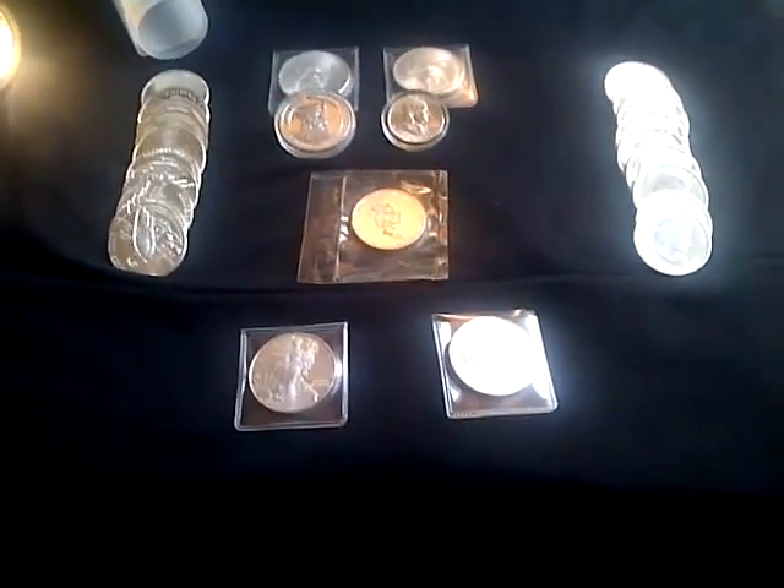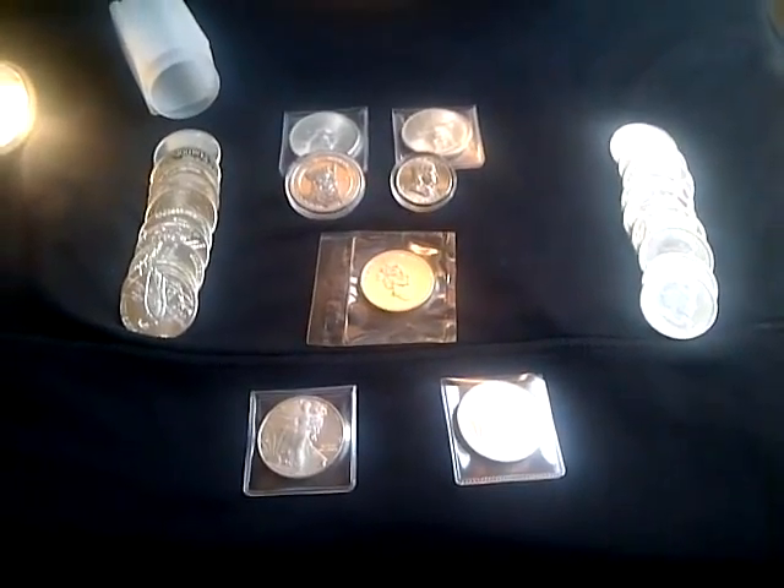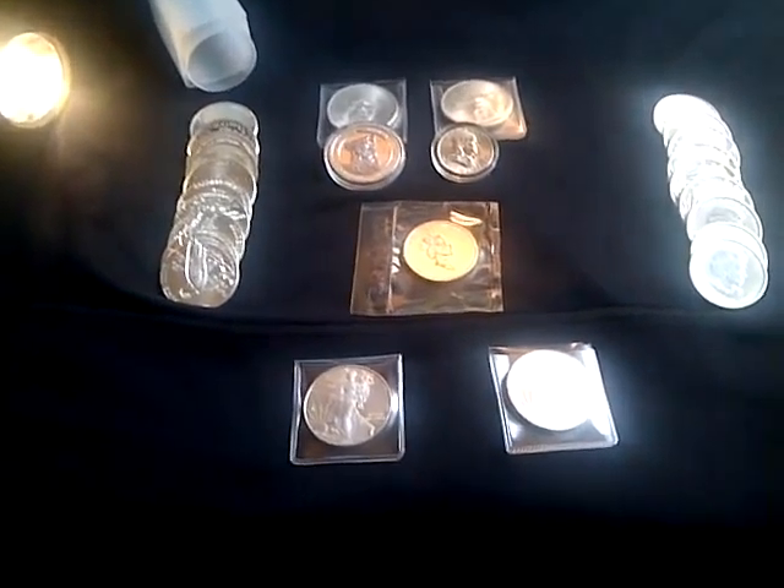Hey, Seattle here everyone with another silver video. I just wanted to encourage everyone to keep stacking and stay focused on their silver collection. I wanted to show some new rounds that I picked up this afternoon.